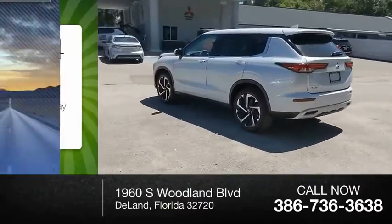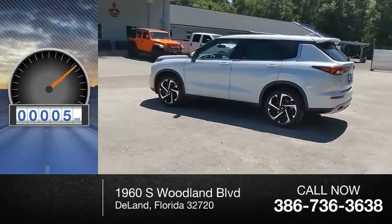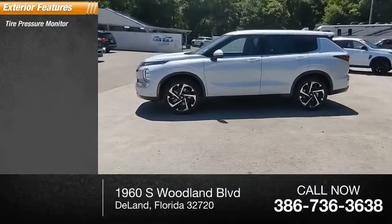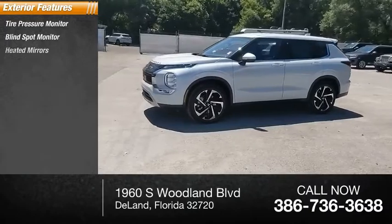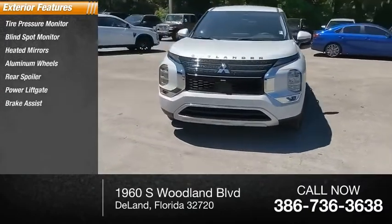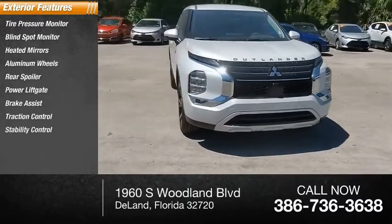This vehicle has less than 100 miles. Here are some of this vehicle's great options: tire pressure monitor, blind spot monitor, heated mirrors, aluminum wheels, rear spoiler, power lift gate, brake assist, traction control, and stability control.